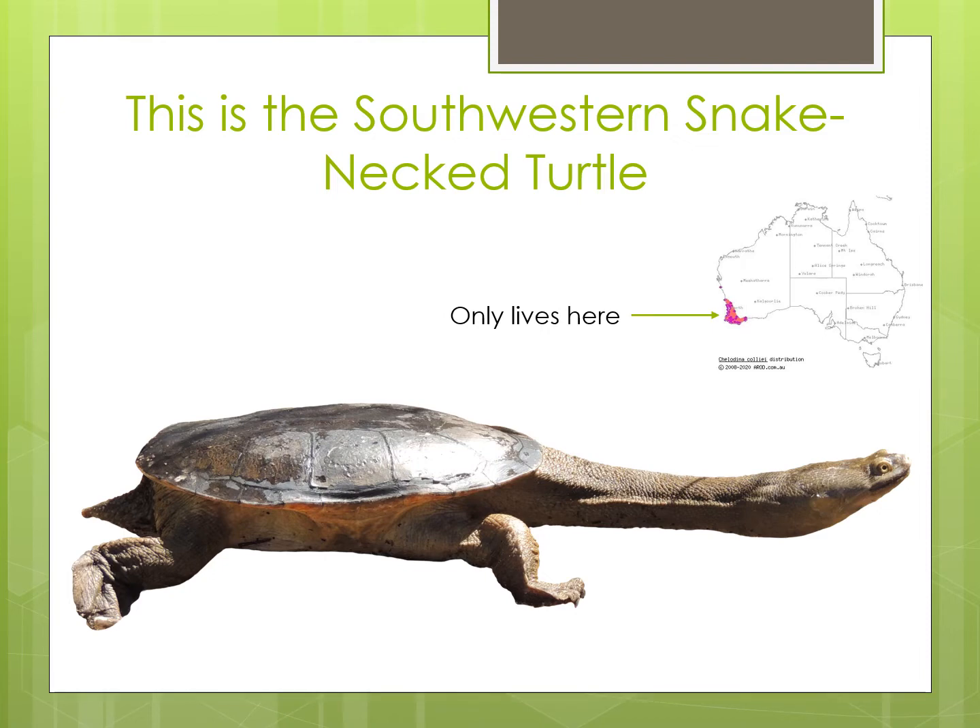It has had lots of different names in the past and they all describe something about the turtle. It was called the Side Neck Turtle because it can't pull its head and neck back into its shell like other turtles can to protect themselves, so it puts its neck around the side of and under its shell instead. It is also often called the Oblong Turtle because whilst most turtles have a round shell, the South Western Snake Neck Turtle has an oval or oblong shaped shell. And the name you may know it by, the Long Neck Turtle, is because unlike a lot of turtles, it has a very long neck.